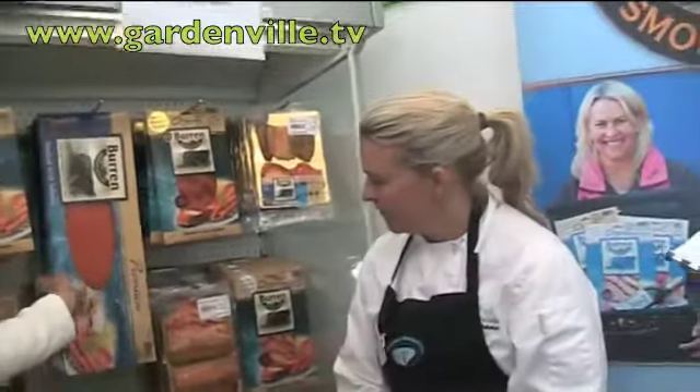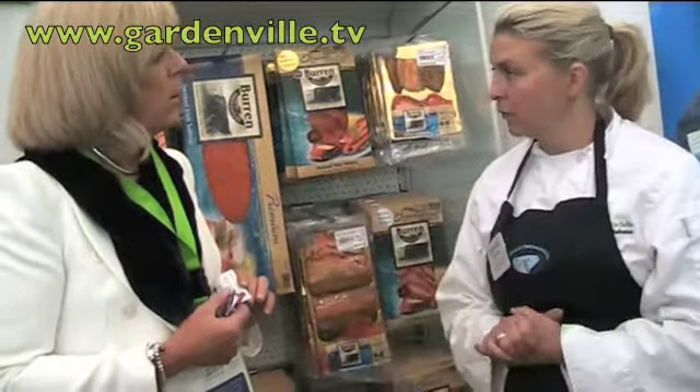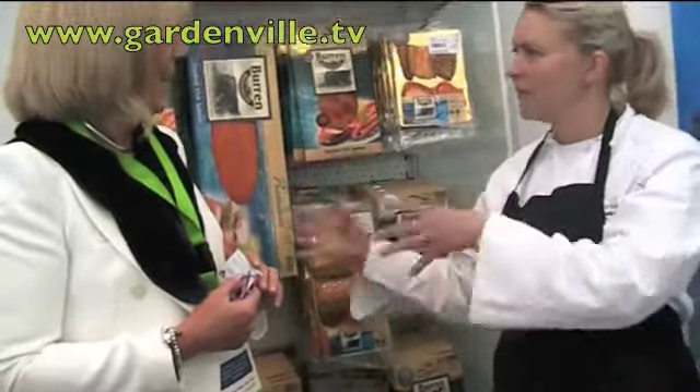Well, anybody watching today, how can they order? If somebody in America says they'd love some of this, how can they order from you? They go to our website, www.burrensmokehouse.ie, and we can ship to the States — we are FDA approved. We were also on St. Patrick's Day on Fox 5 News, where an Irish woman did an Irish breakfast with sausages, rashers, smoked salmon and eggs, and our smoked salmon was there — so that was fantastic.